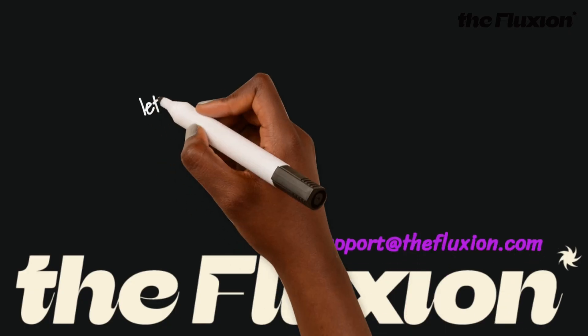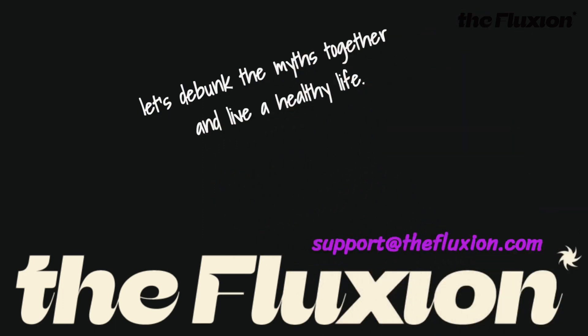If you have any other myths or questions about chest binders that you would like us to verify, please send us your questions or emails.